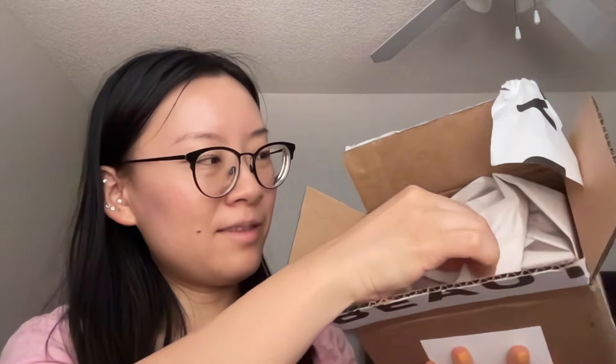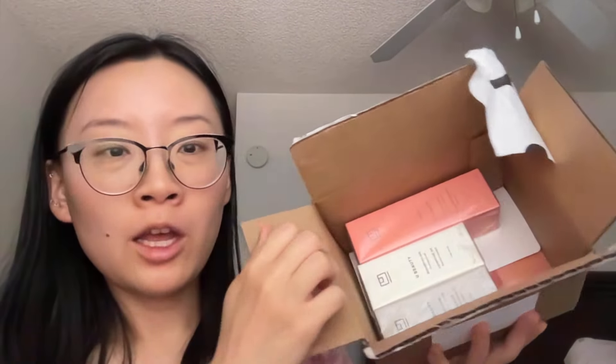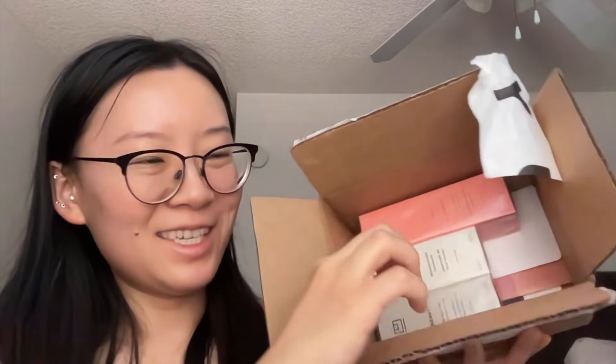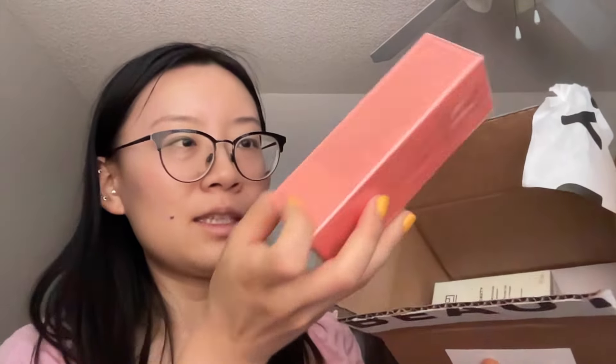It's actually not peeling off so I will take my scissors. This is what it looks like inside — stuffed with tissue paper. The products are so big, they're all full-size products, I'm super excited! This is what the inside looks like, here's a little tissue paper.